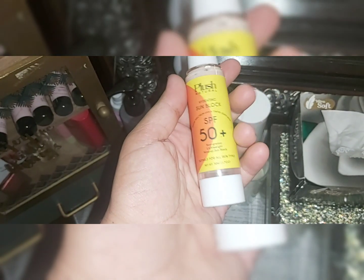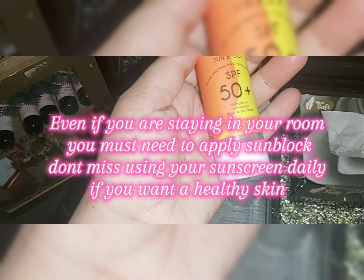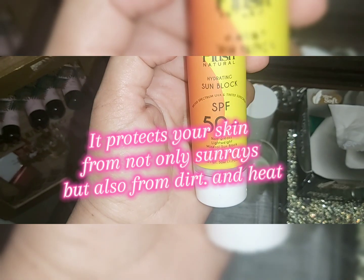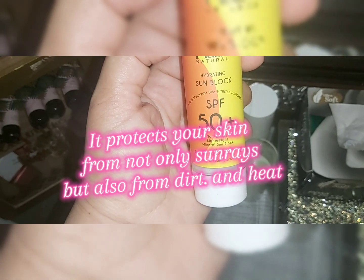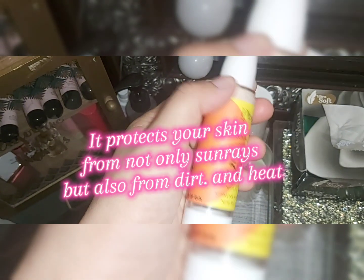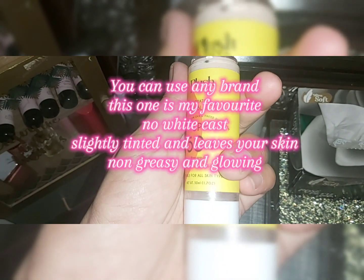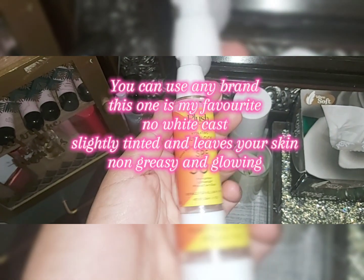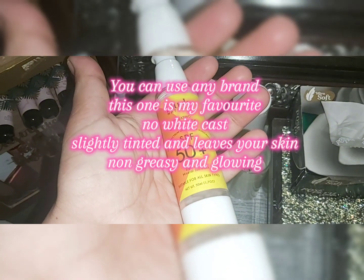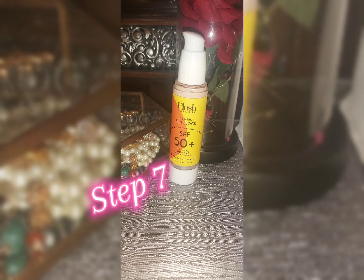Now moving to the most important step — sunscreen. This step you should never skip, as it helps avoid and cure skin issues. I use Plush Natural sunscreen, but you can use any sunscreen. Don't skip it — sunscreen is very important even for housewives, as our skin can become dry and damaged from the heat.